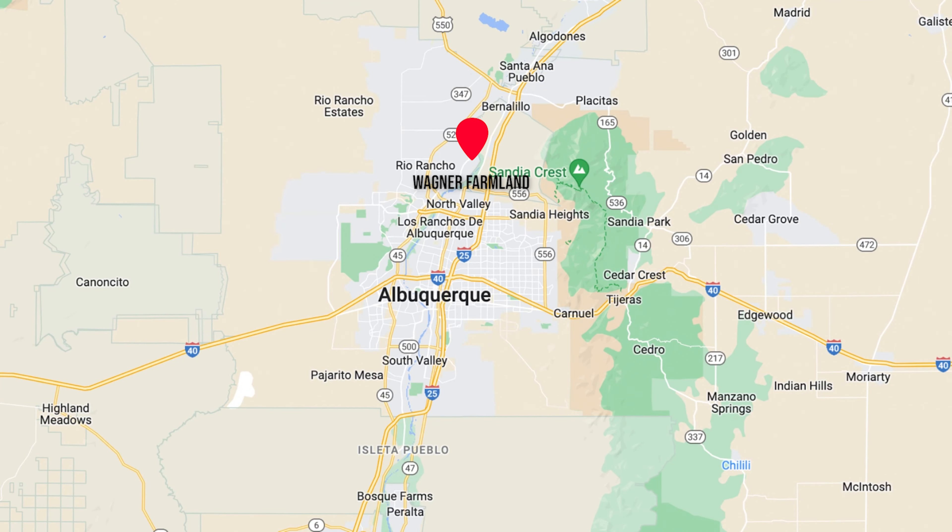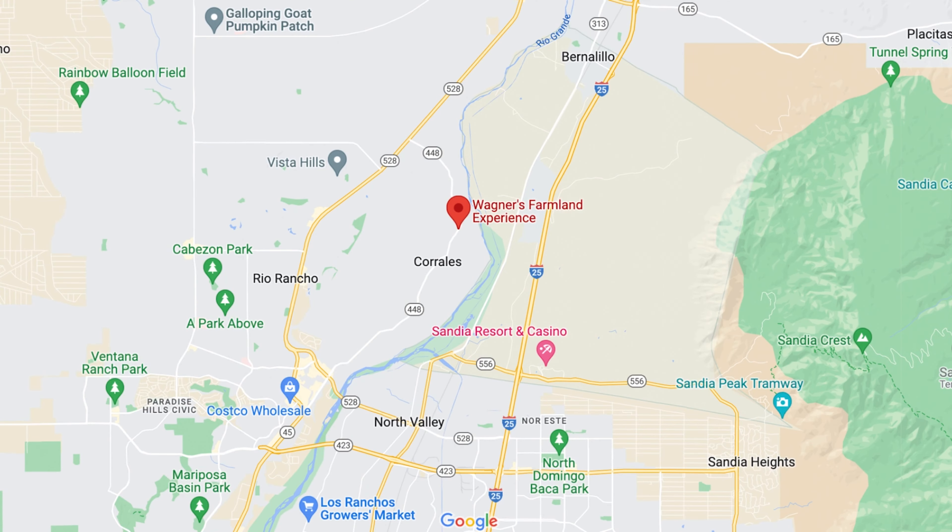It is a warm afternoon here in Corrales, New Mexico. We came to Wagner Farms Farmland Experience for the October experience of a pumpkin patch, a corn maze, and all the fun fall activities. This is located in Corrales, New Mexico, which is a small community along the river next to Albuquerque, kind of on the north side — the North Valley near Albuquerque. We're going to go see what this is all about. I've never been here. Looks like a fun afternoon.